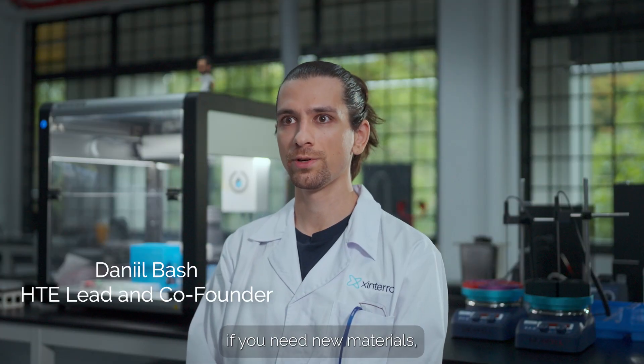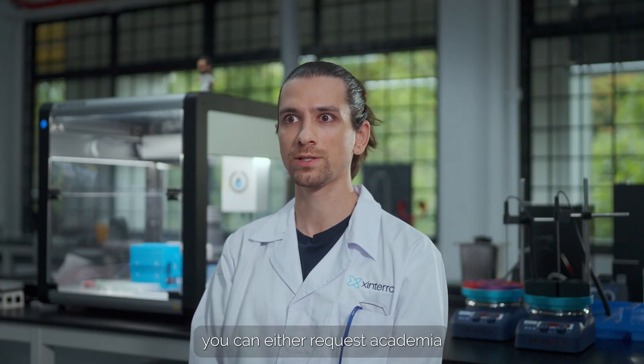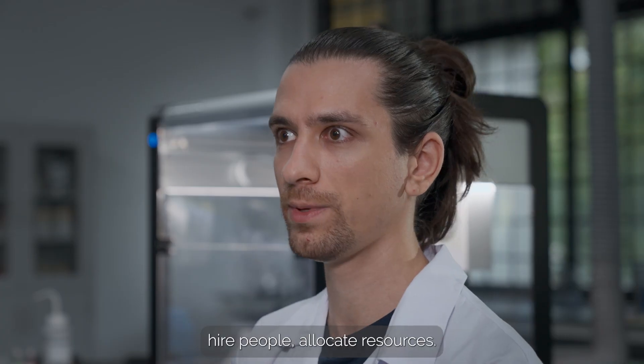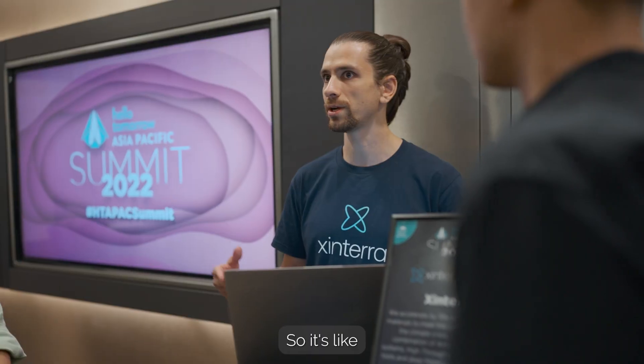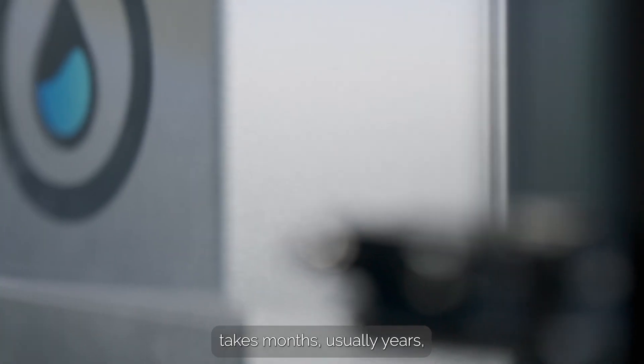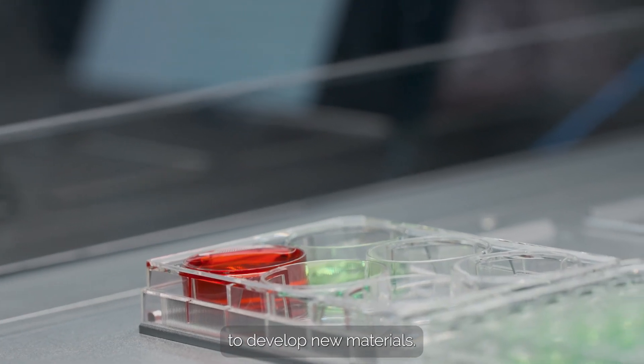Traditionally, if you need a new material, you can either request academia to do it for you — which takes a long while to craft a proposal, hire people, allocate resources, so it's usually at least a couple of years. Or with industry, traditional ways of doing experiments takes months, usually years, to develop a new material.